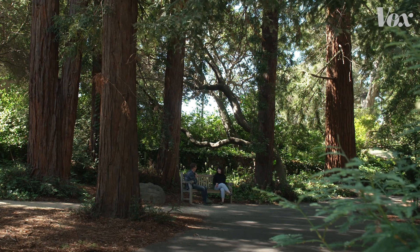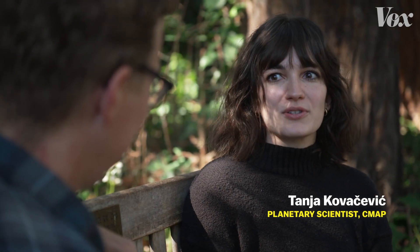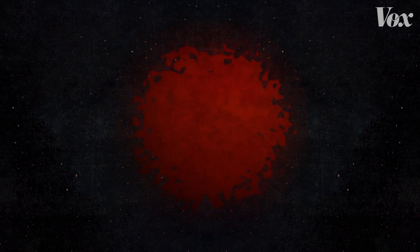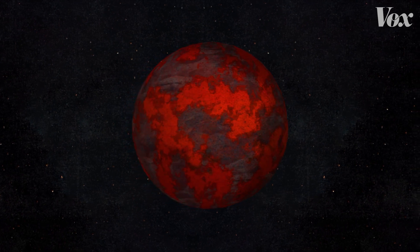Tanya Kovacevic is a planetary scientist at UC Berkeley, and she and her colleagues are asking broader questions: Why are we here? How did our solar system form? How do planets form, how did the moon form, and especially now with the search for exoplanets — how do we find a habitable planet? What does that look like? How did Earth or anything else go from a molten ball to something that we can all now survive on?